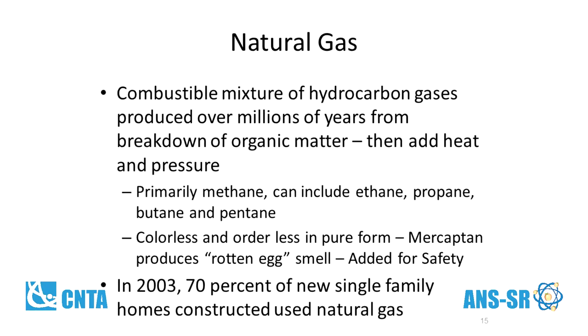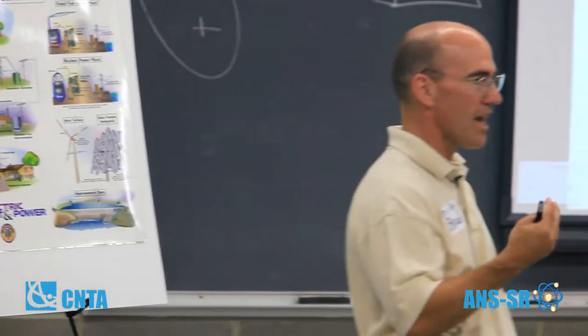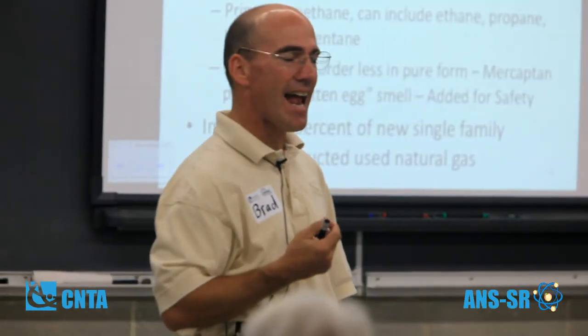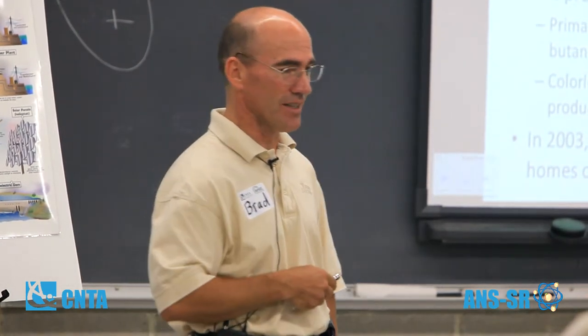Natural gas is a fossil fuel produced over millions of years. It's primarily methane, but can include ethane, propane, butane, and pentane. In its purest form, it's colorless and odorless. If you've ever smelled a natural gas or propane leak, that's actually an additive called mercaptan, which is added for safety reasons so that if you do have a leak, you can actually tell.